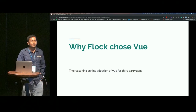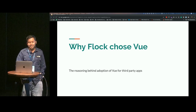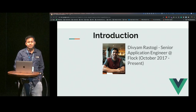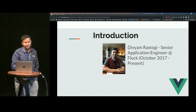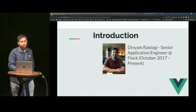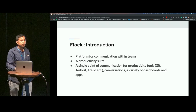So let's hear it from him. Hi everyone. Hi again. I know you guys are sleepy — it's been a long day. I know I don't need to introduce myself because you guys were here in the morning and you don't remember it. I'm Vivian Rastogi, I'm a senior application engineer at Flock, and this presentation is going to be an experience talk as to why Flock chose Vue for a lot of apps that we've built.